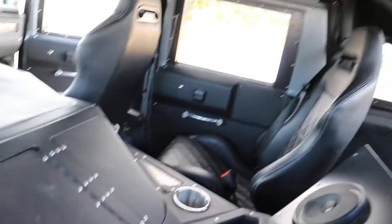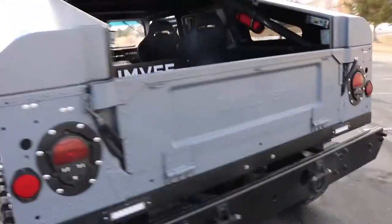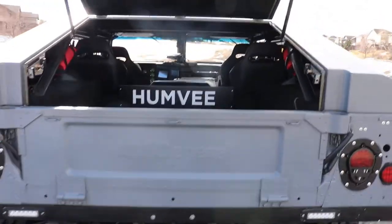The headliner is completely custom. All the interior was done by Global Parts. As we go around toward the back, we'll see if the slam back is open — this is the view from the back of the truck.